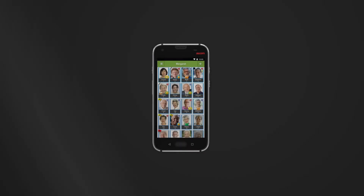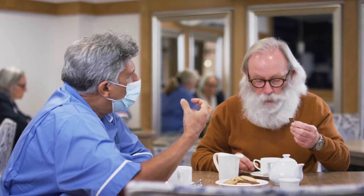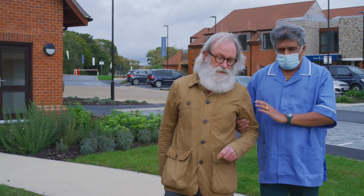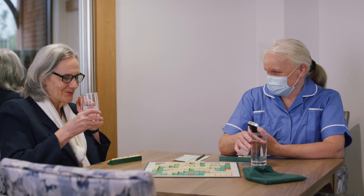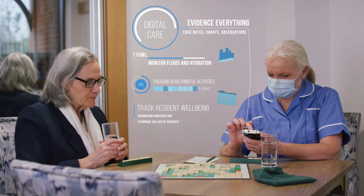Introducing icon-driven, cloud-based, mobile care monitoring from Person Centred Software. Think about all the interactions you have with residents every day. How do you accurately evidence these in a way that satisfies all your obligations, but doesn't tie you up with documentation requirements?